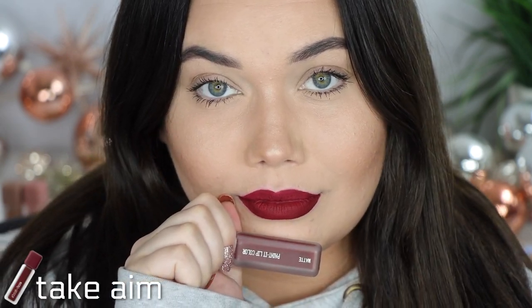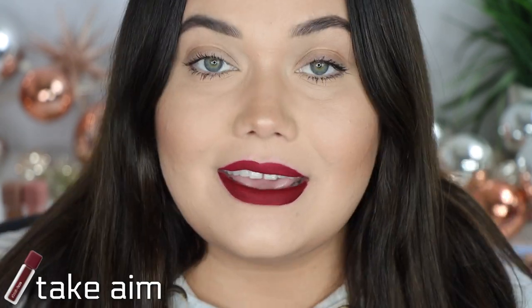The very last lip shade is Take Aim — it's so beautiful. I did a crappy application; I'm not good at dark lips without lip liners. I need a pencil to create the shape. It's gorgeous though — I can't say I have anything exactly like it. It dries really, really fast. I do wish it was a little closer to the cap color, but it is what it is. That is Take Aim.